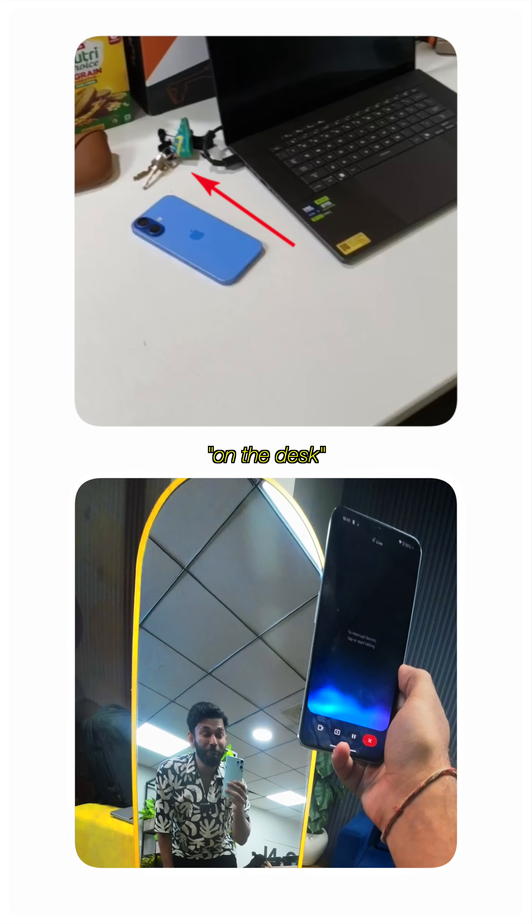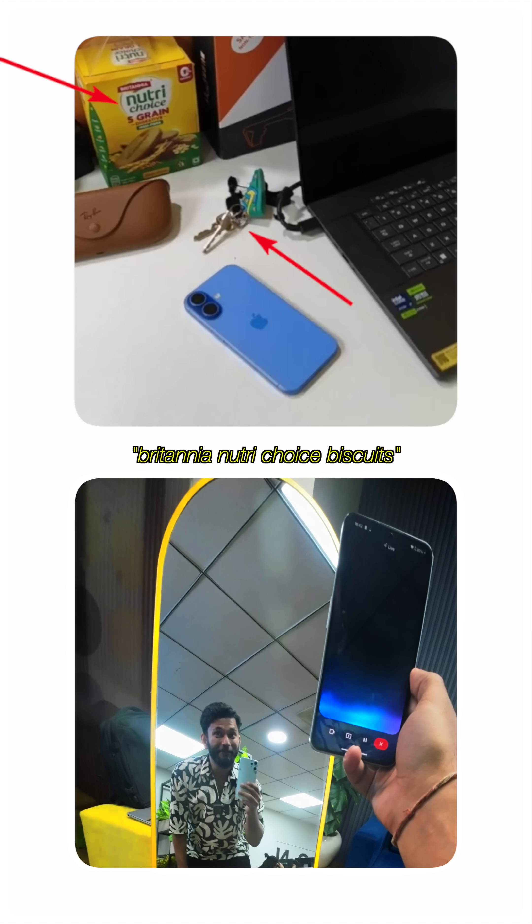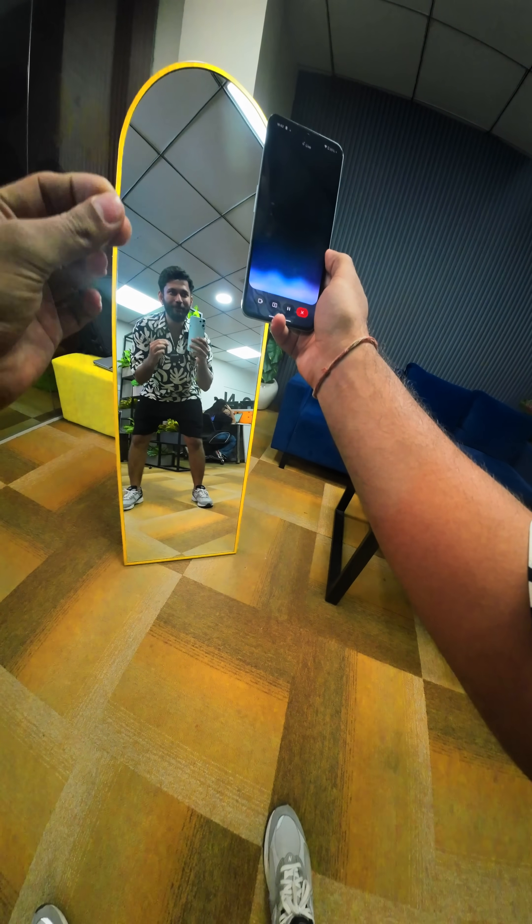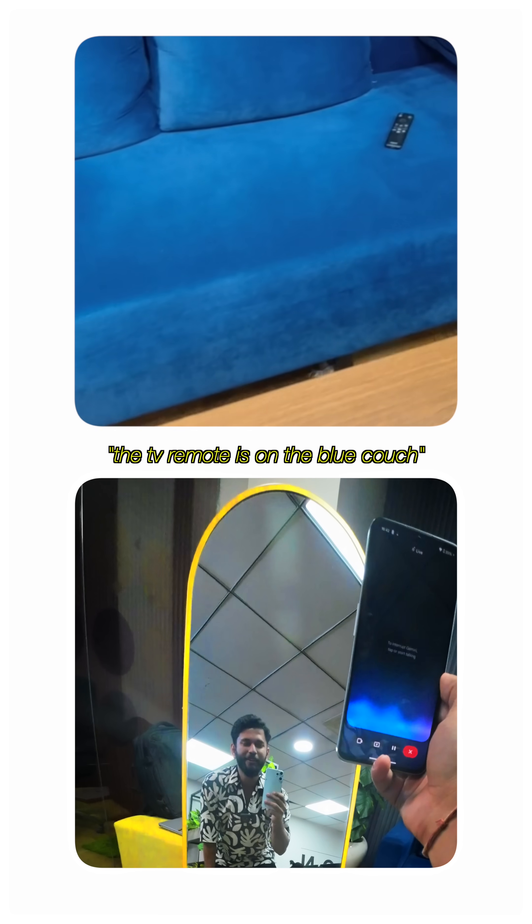I just spotted your keys on the desk, right next to a box of Britannia NutriChoice biscuits. Are those them? Hey Gemini, I cannot find my TV remote. Can you tell me where it is?